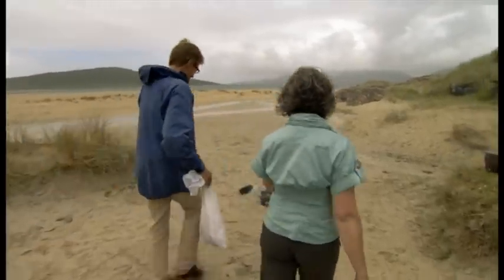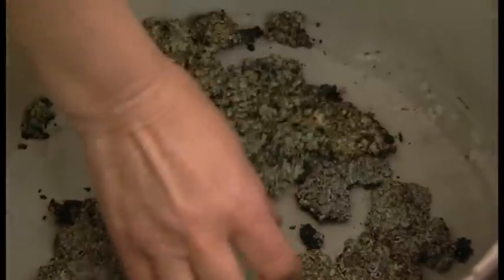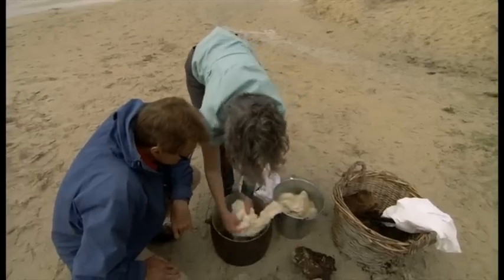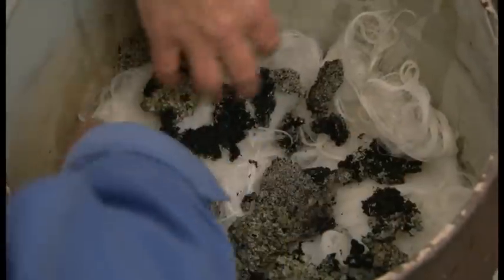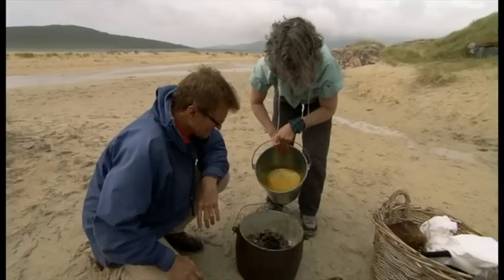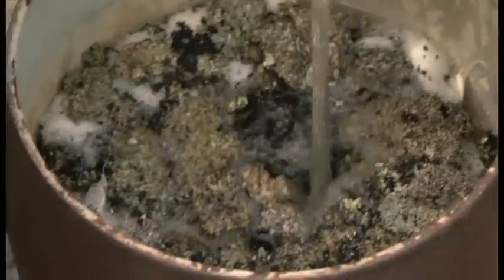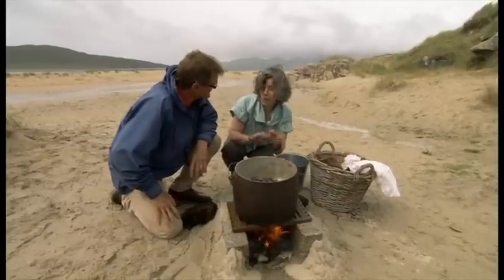Now for the exciting part — time to get the pot on. First, take one scoured fleece and moisten with peat-rich spring water. We're going to layer it a little bit — it's important that the dye should be as even as possible. It's a bit like making lasagna. The whole thing is a little bit like cooking. Pour in the water, and as it slowly comes to the boil, rather like a stew, all the colour will come out and dye the fleece.